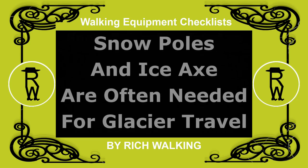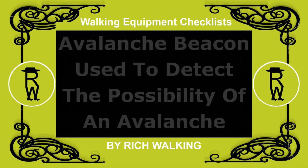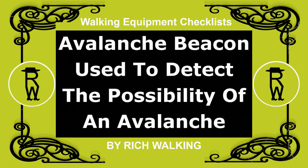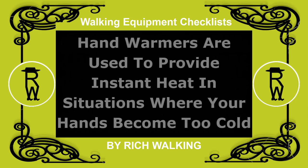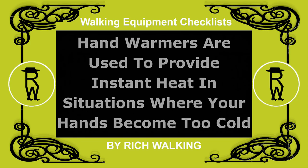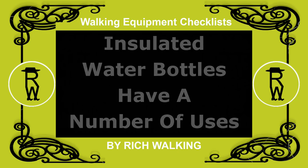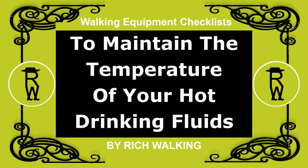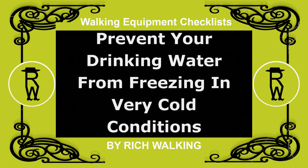Snow poles and ice axe are often needed for glacier travel. An avalanche beacon is used for detecting the possibility of an avalanche. Hand warmers are used to provide instant heat in situations where your hands become too cold. Insulated water bottles have a number of uses: to maintain the temperature of your hot drinking fluids,